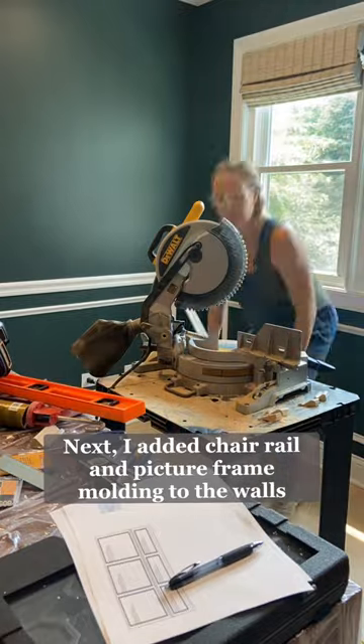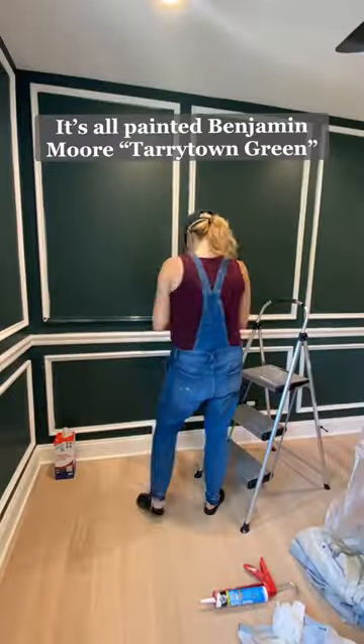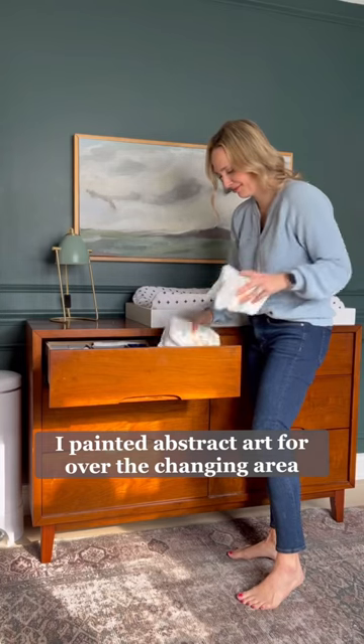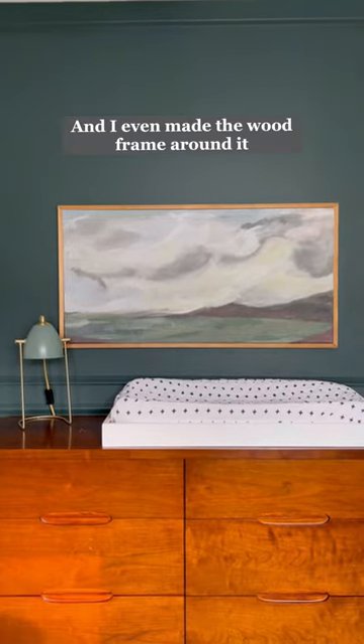Next, I added picture frame molding to his walls to liven things up, along with my favorite dark green paint color, Tarrytown Green. Over the changing area, I added a piece of art that I painted myself, and I even DIY'd the wood frame around it.